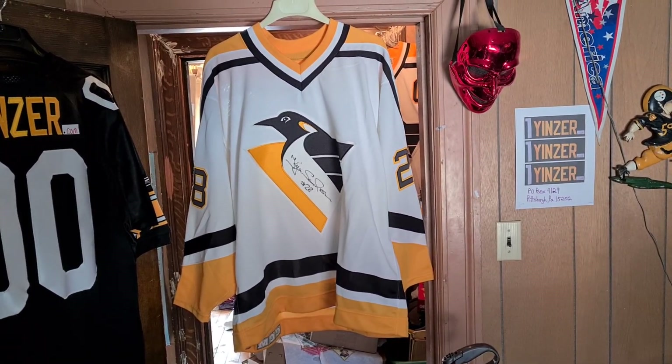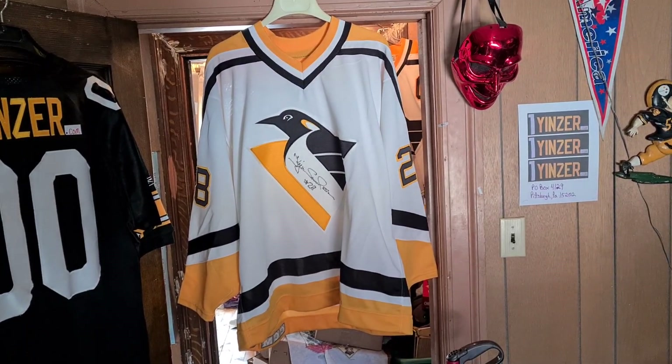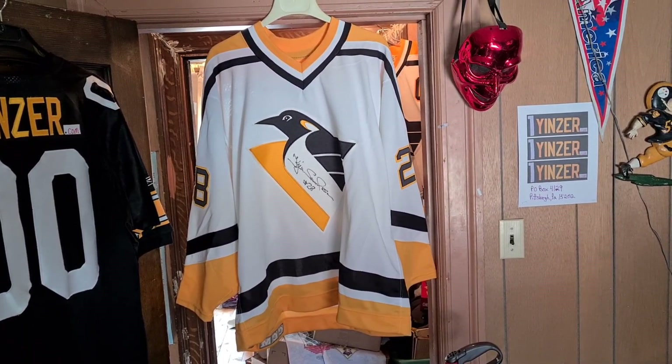Home retail, Pittsburgh Penguins, Shel Samuelson, authentic CCM hockey jersey. It's sold, so don't ask me if it's available. Later.